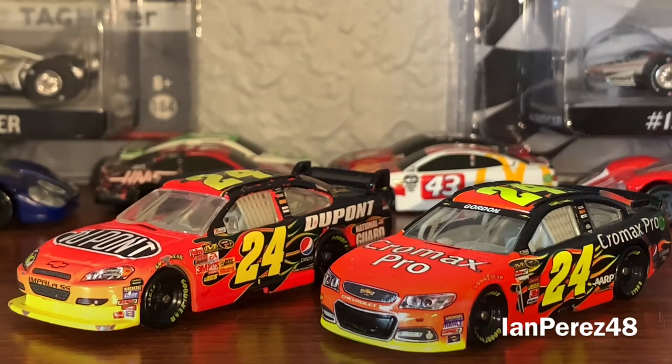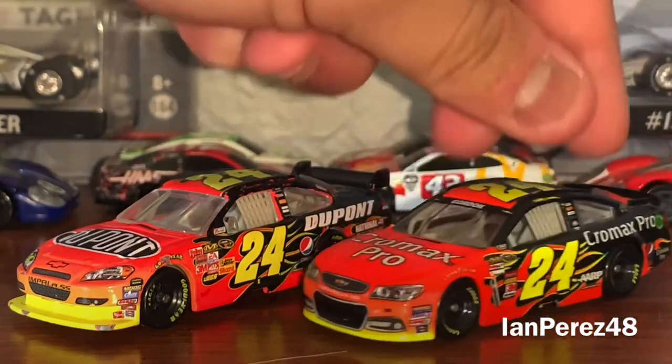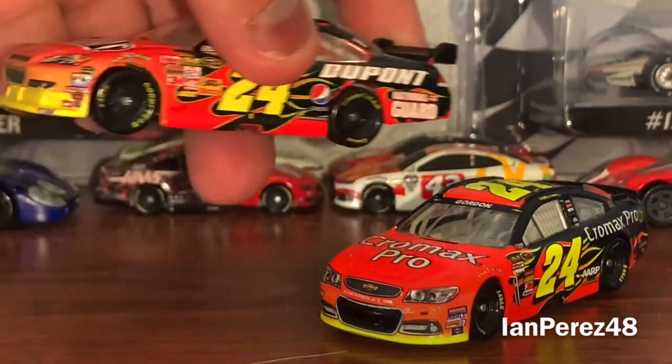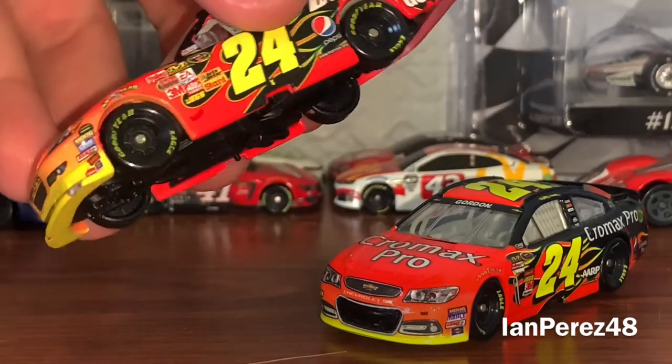If I were to pick between the 2009 car and the 2013 car, it's pretty much a no-brainer — the 2009 car, because the DuPont scheme and all that stuff is iconic. Thankfully they brought it back in 2013 on the Gen 6 for Chromax Pro Exalta. The 2013 car is nice — how could I go wrong with the flames — but I just think 2009 is better because it's more iconic than Chromax Pro, although the scheme in general is just iconic.